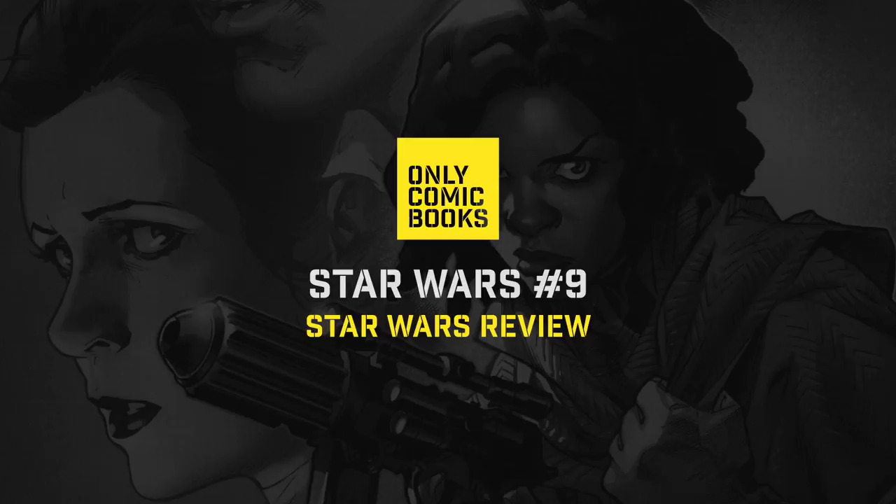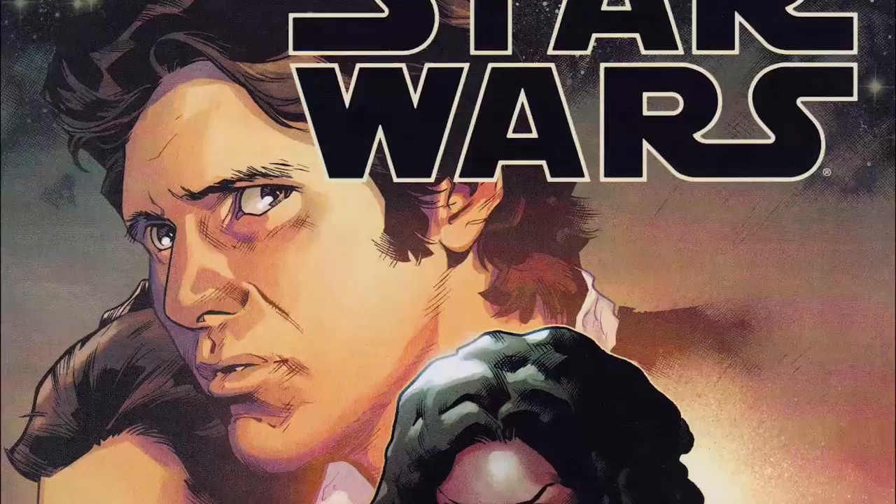This is a Star Wars review of issue 9 of Star Wars by Marvel Comics on September 9th, 2015. This series is written by Jason Aaron with art by Stuart Amonin.